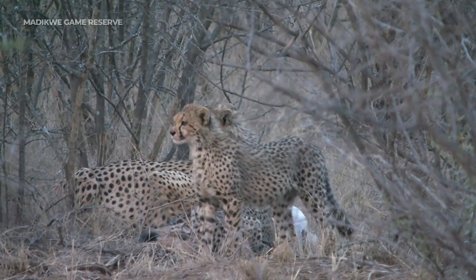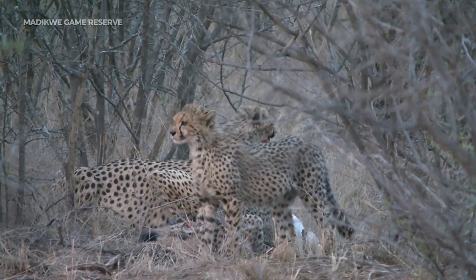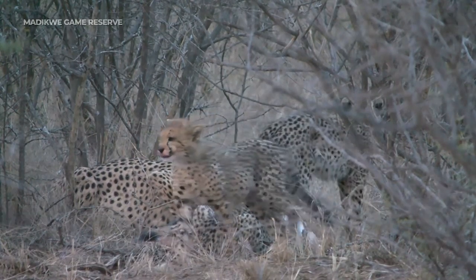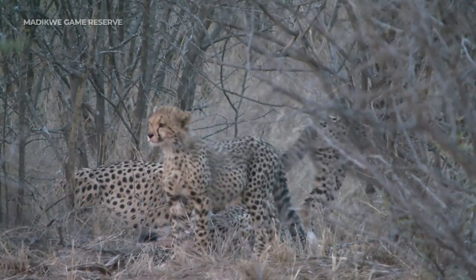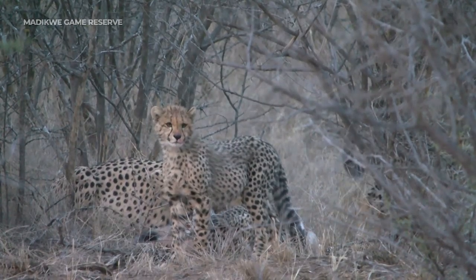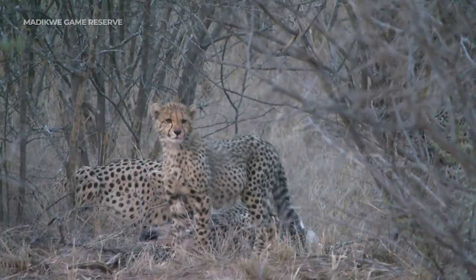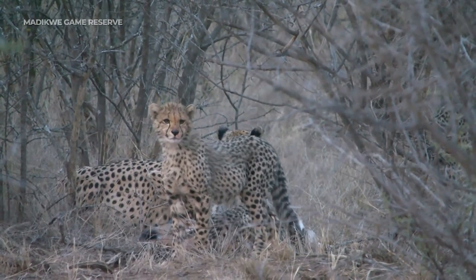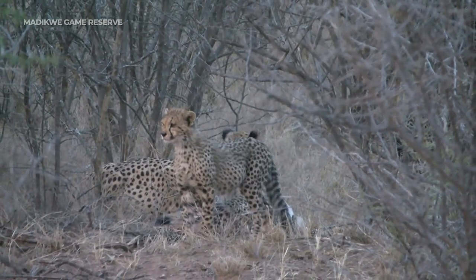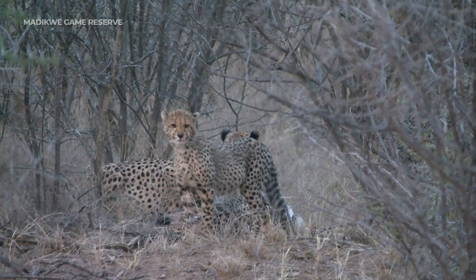The sun is starting to set, so there's this beautiful, beautiful golden light. I can see elephants on the other side of me, guinea fowl on one side, and cheetah in front of me. This cheetah is now looking over at the elephants — the elephants are kind of out of our direct view, but if they come closer you will know about it.